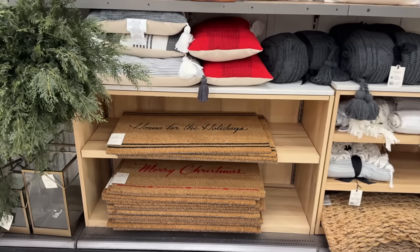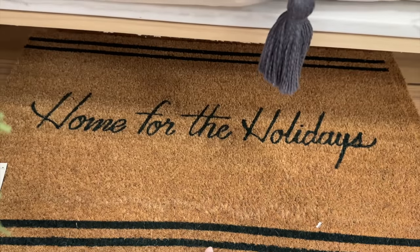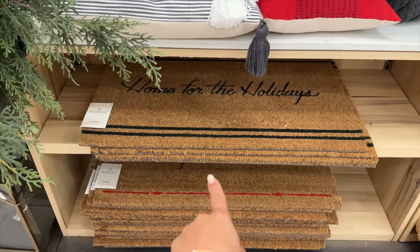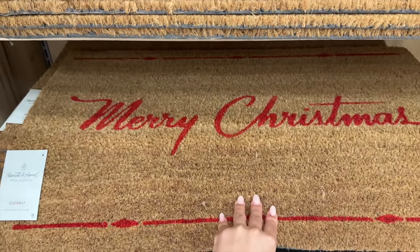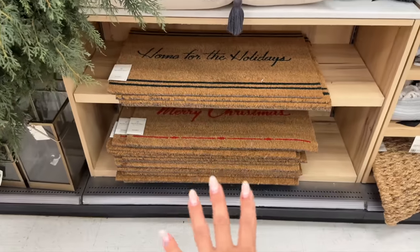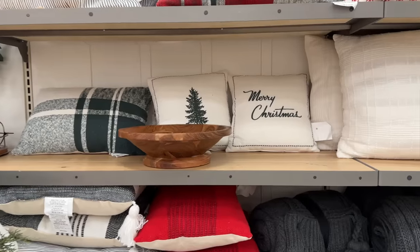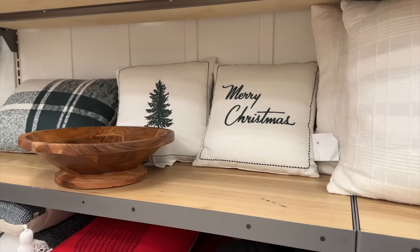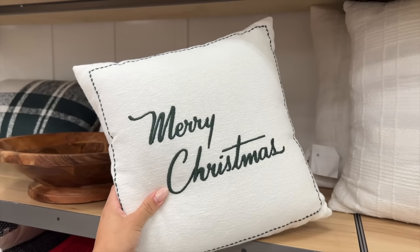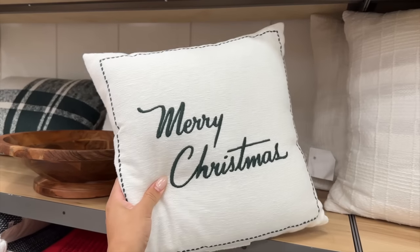Let's move on to some doormats. These are pretty — 'Home for the Holidays.' I always get the black one. It looks like they didn't come out with the same one as last year; they came out with a new one instead, which is really pretty. And then they have this one — 'Merry Christmas,' how pretty. I don't know what color scheme I'm going with this year. But this emerald color seems to be really popular. Something so simple can really bring in the holiday vibes. A chic Christmas — this is so chic.